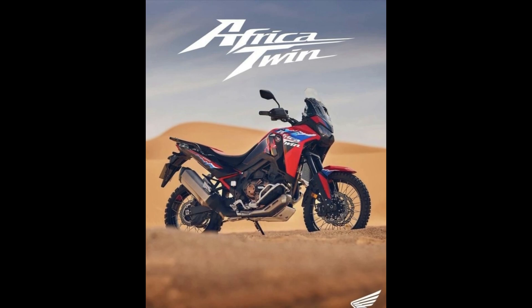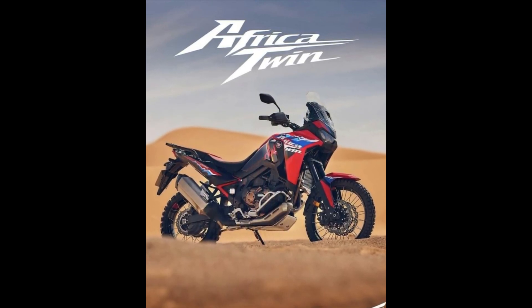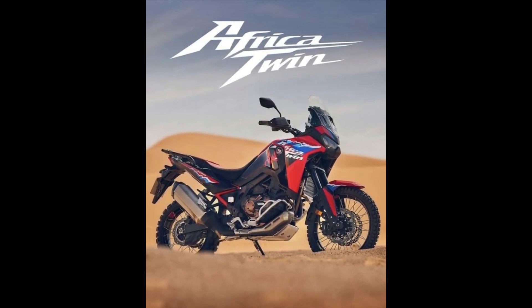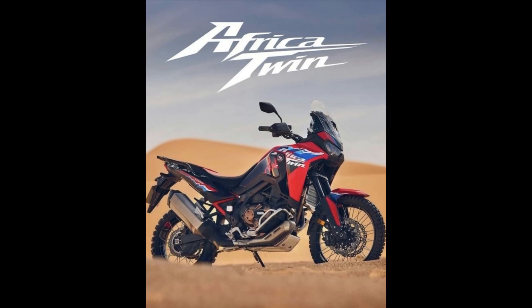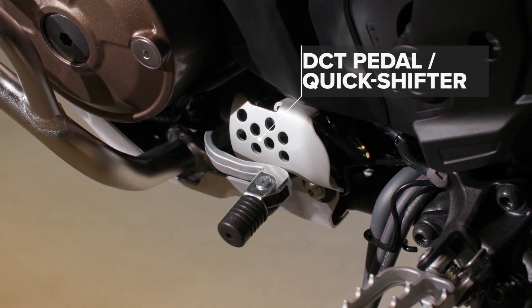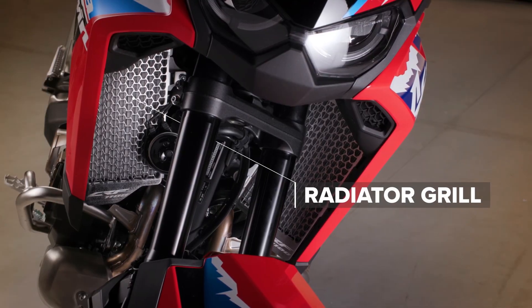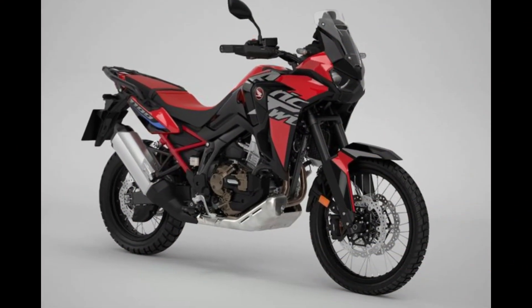The adventure doesn't stop there. With the optional Rally Pack, riders can further enhance their Africa Twin with specialized components designed for competitive off-road riding. From rally-style navigation towers to rally-specific suspension settings, this pack transforms the Africa Twin into a true rally machine.